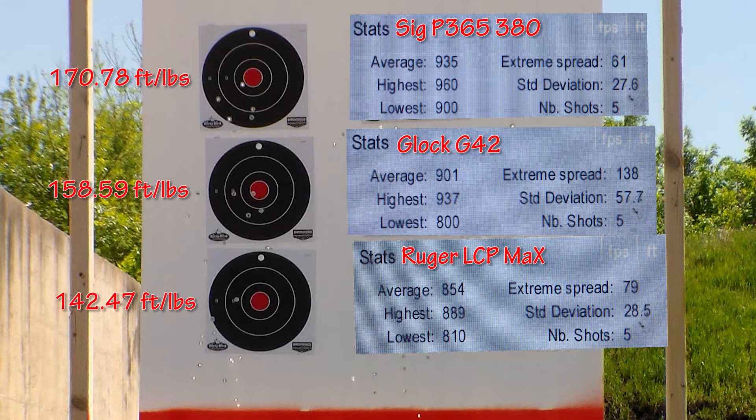For the SIG P365 380, we have an average velocity of 935 feet per second. Highest was 960, lowest was 900 feet per second — a difference of just 61 fps. Average energy comes out to 178.78 foot-pounds of energy.